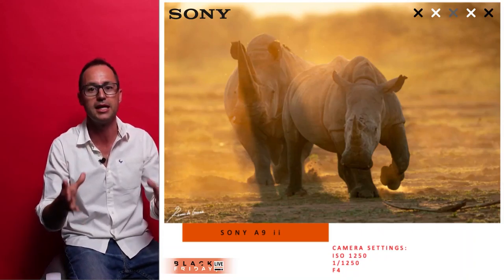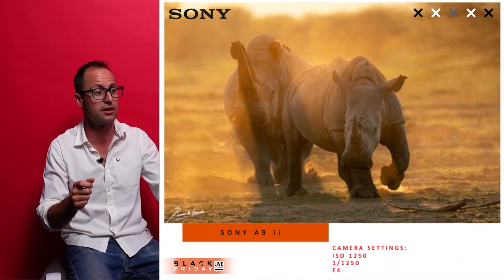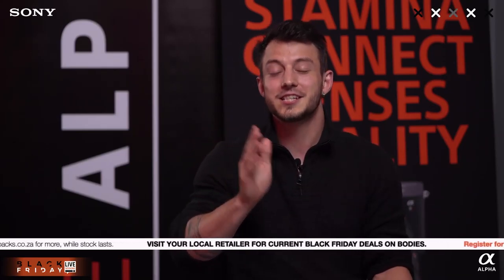A perfect companion camera to the A9 II is the A7R4. A common question I get is: which one do we choose, the A7R4 or the A9 II? The beautiful thing is, if you can, you should not even think about not having both. Both cameras complement your photography — the A9 II for autofocus and speed, and the A7R4 for image quality and detail.